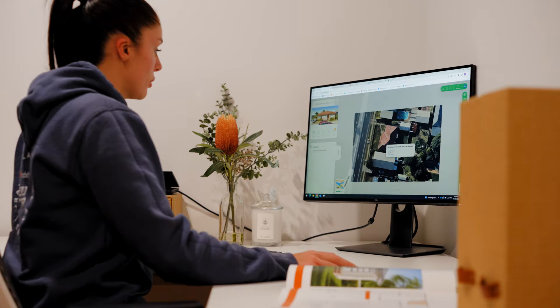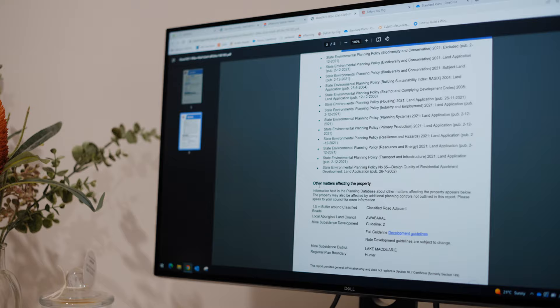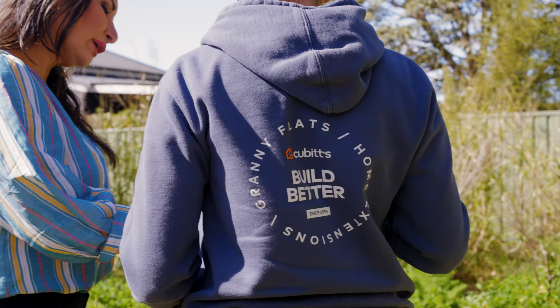There's a huge list of environmental factors that we have to take into consideration and it also tells us yes we'll get it passed through council or no we won't, and then from there we move to quoting. You'll usually hear from me within the first two weeks with your feasibility study, which we'll go over either via email or on the phone, and then we book in a time to go over the quote the next week.